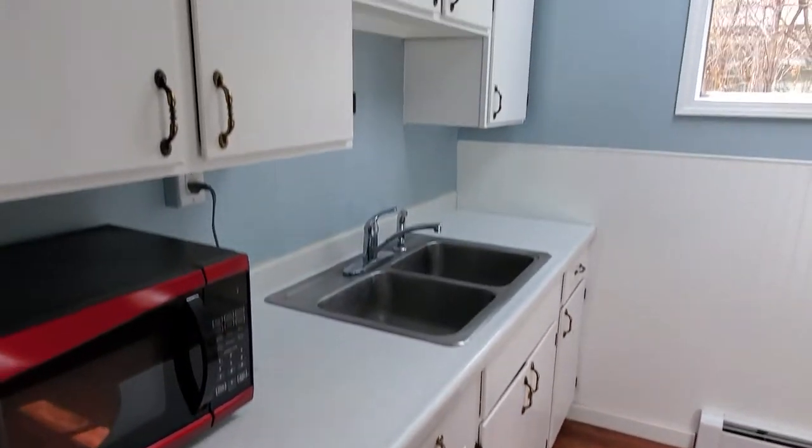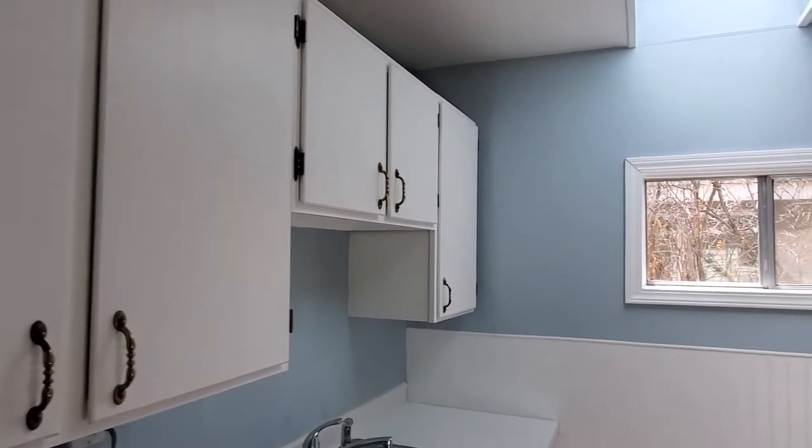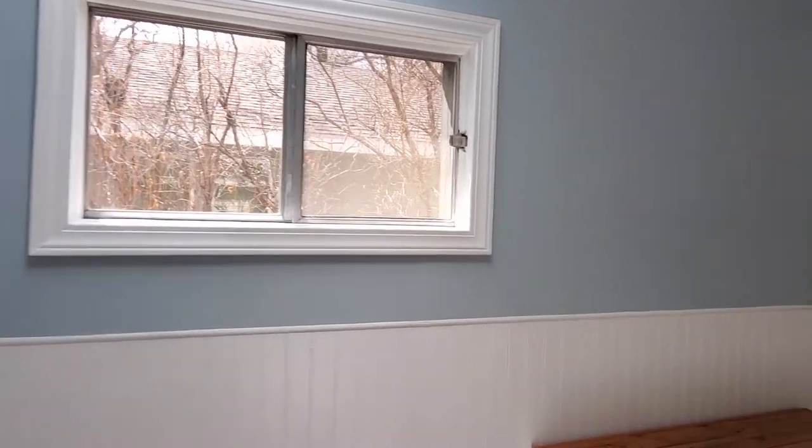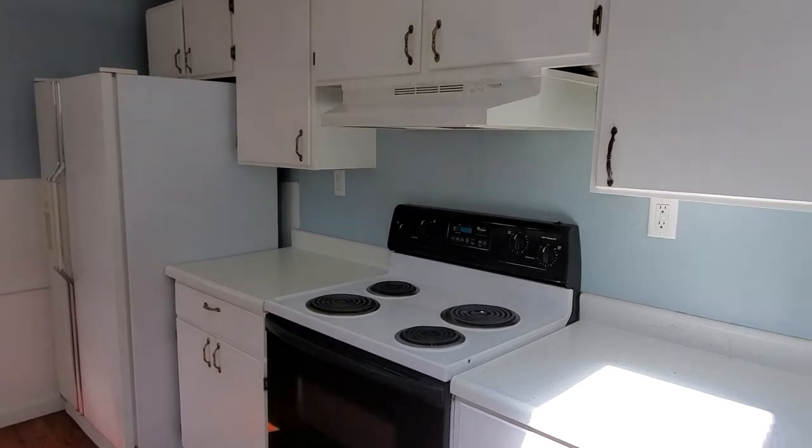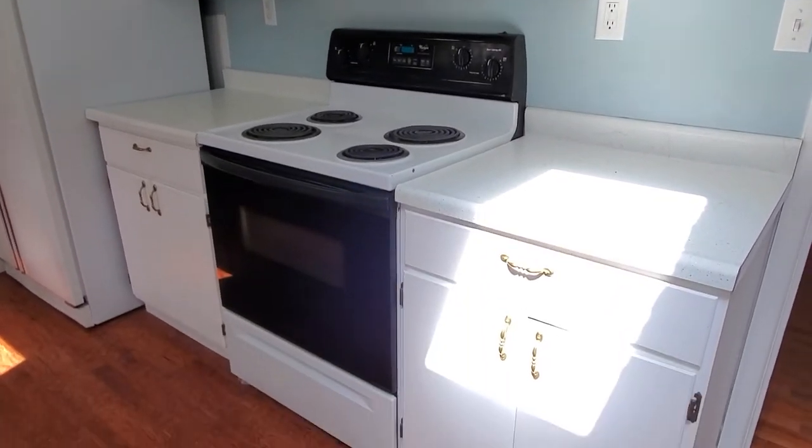The kitchen has kind of an older style but a pretty good amount of storage space. There's a fridge and stove but no dishwasher.